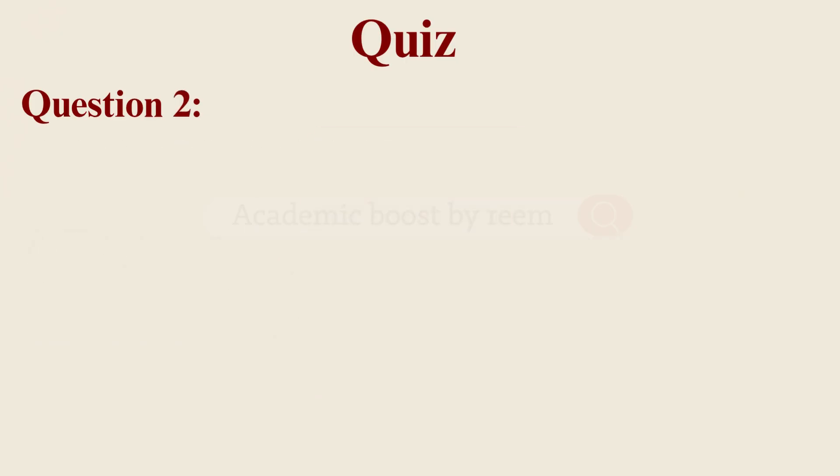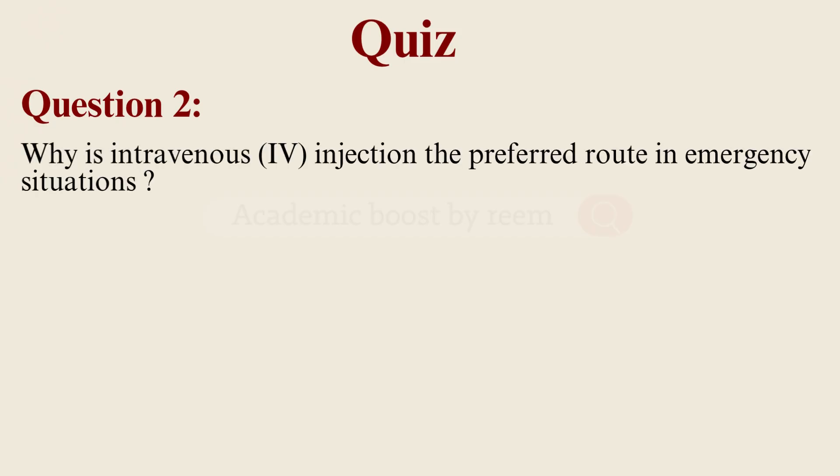Question number two: why is intravenous injection the preferred route in emergency situations?